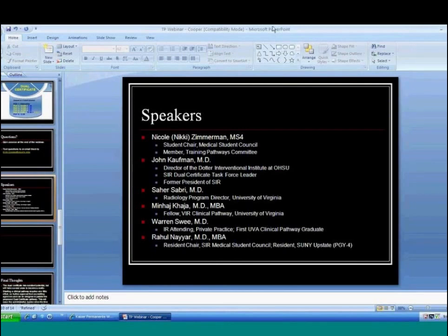Next up is Dr. Sahir Sabri, radiology program director at the University of Virginia — the program where the clinical pathway was developed, which the RFS recommends as a good interim program.